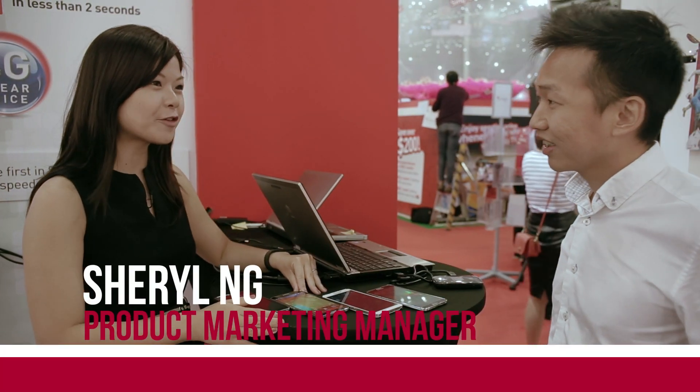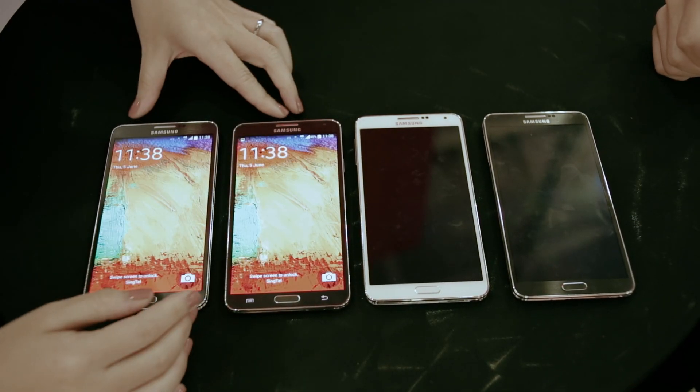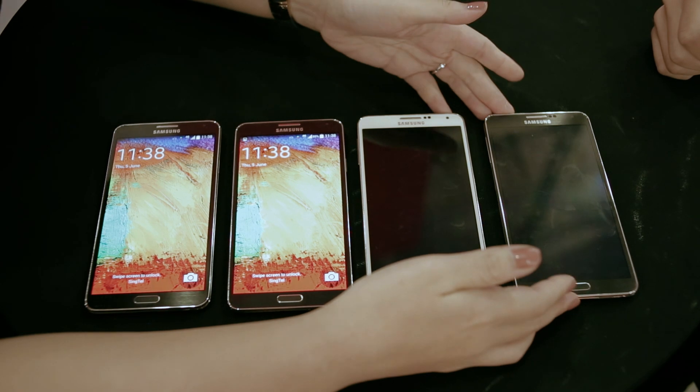Hi, I'm happy to introduce to you Singtel 4G ClearVoice, which is the world's first full-featured voice over LTE service. I have here two pairs of Samsung Galaxy Note 3 — one pair will be on Singtel 4G ClearVoice and one pair will be on 3G.